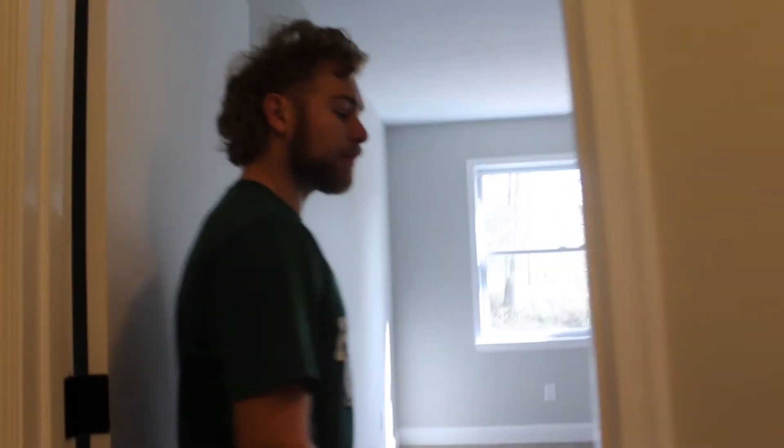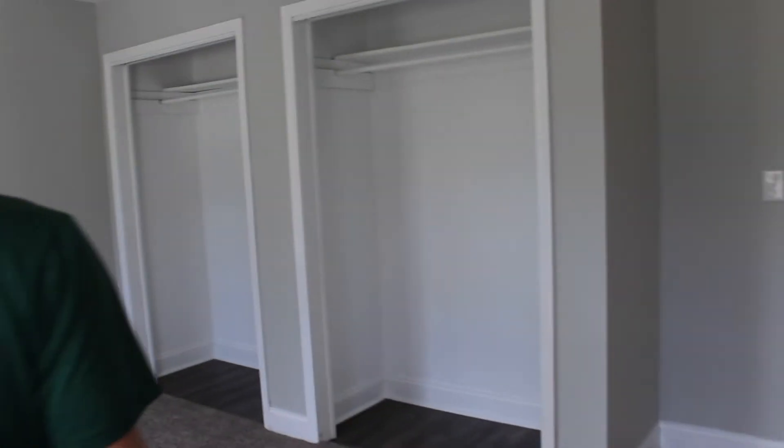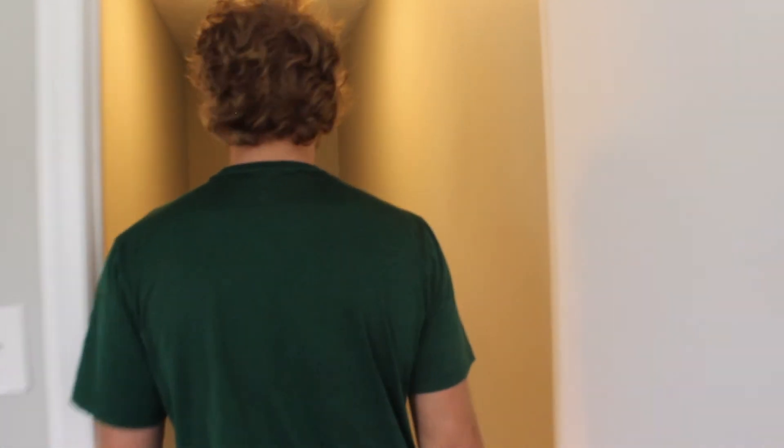And up here we've got a couple more bedrooms. Bedrooms are pretty big, looking good, all set to go. Bathroom's good. Another bedroom, looking good, finished up.